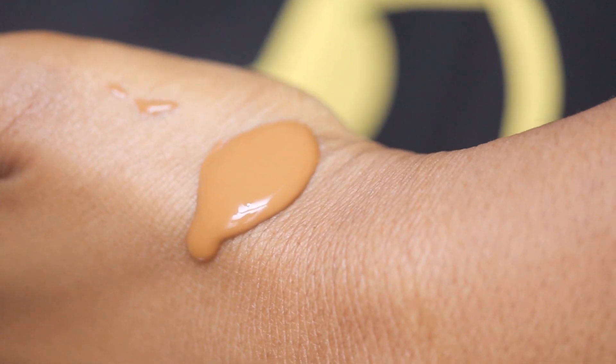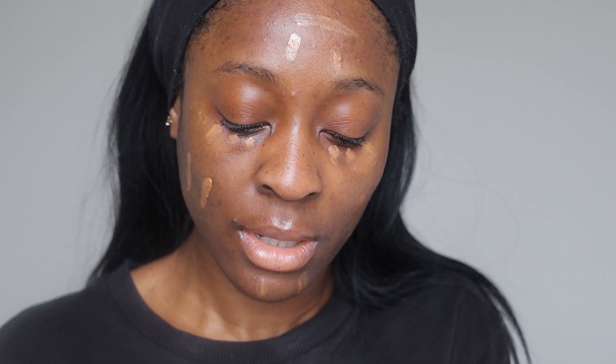Oh, that is nice — the way it's come out is very nice. Just taking my wet sponge and dabbing that on. Wow, this is nice. The shade matches!